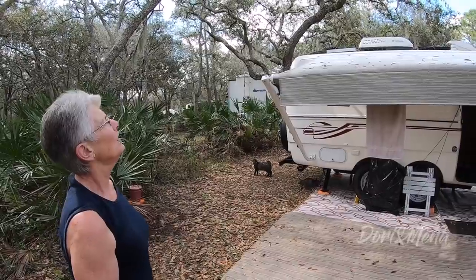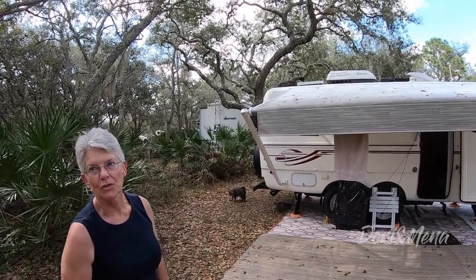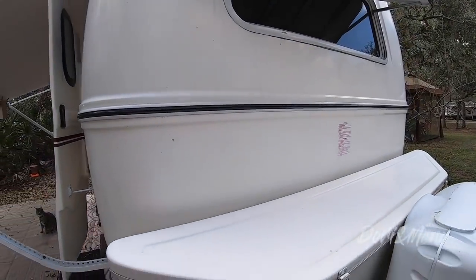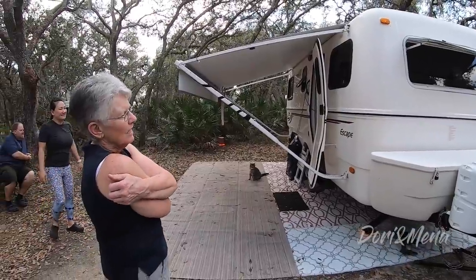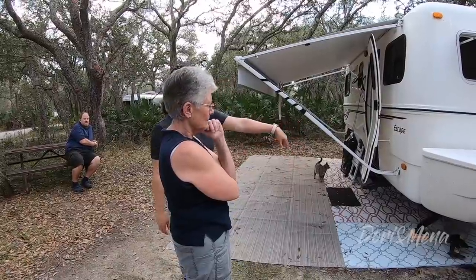She has solar — two panels, 190 watts total. They're older panels. The storage box up front is really practical, and it's one of the options you can get on the trailer — it may still be an option rather than standard. It was a perfect option for her.